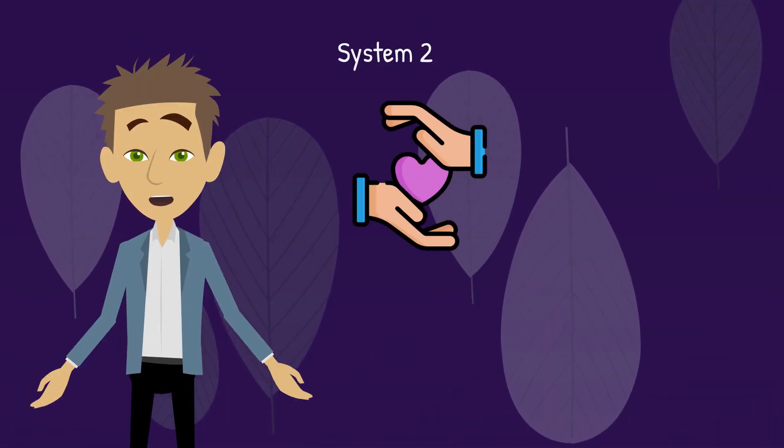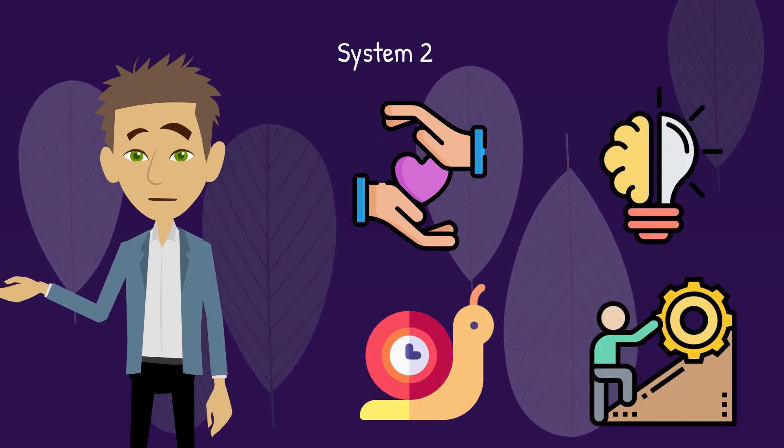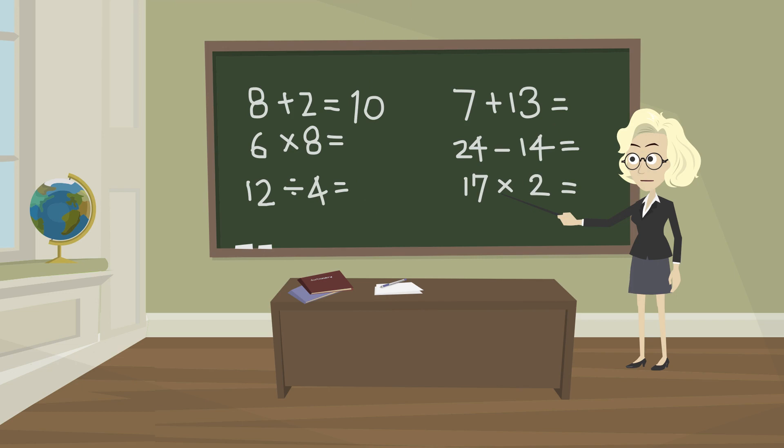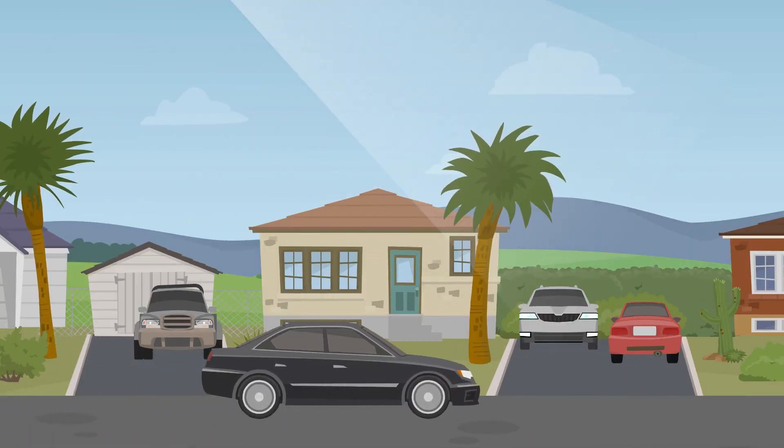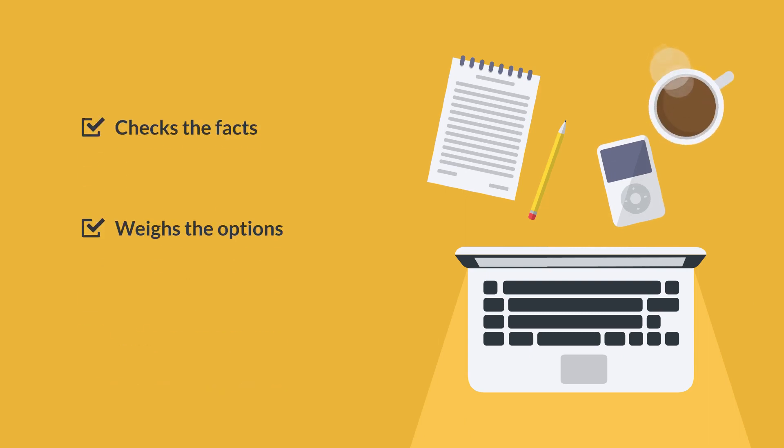System two is the more careful, logical part of your brain. It's slower and needs more effort to work. When you're solving a math problem or making a big life decision like buying a house, that's when system two gets involved. It checks the facts, weighs the options, and tries to make the best decision possible.